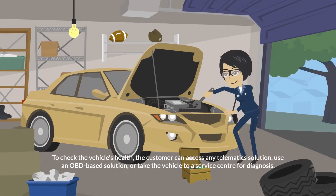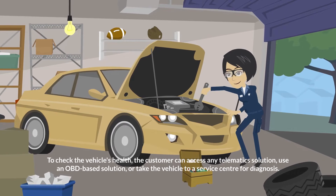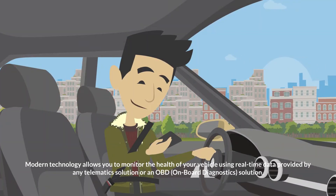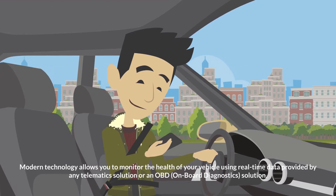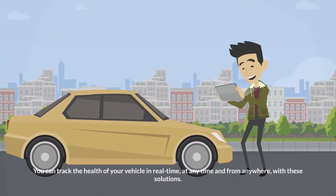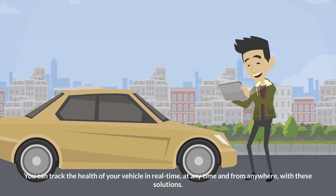To check the vehicle's health, the customer can access any telematic solution, use an OBD-based solution, or take the vehicle to a service center for diagnosis. Modern technology allows you to monitor the health of your vehicle using real-time data provided by any telematic solution or an OBD (on-board diagnostics) solution. You can track the health of your vehicle in real-time, at any time, and from anywhere with these solutions.